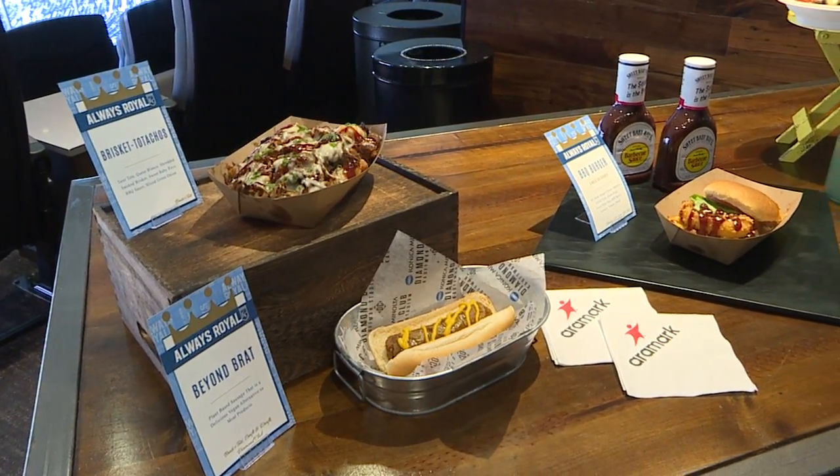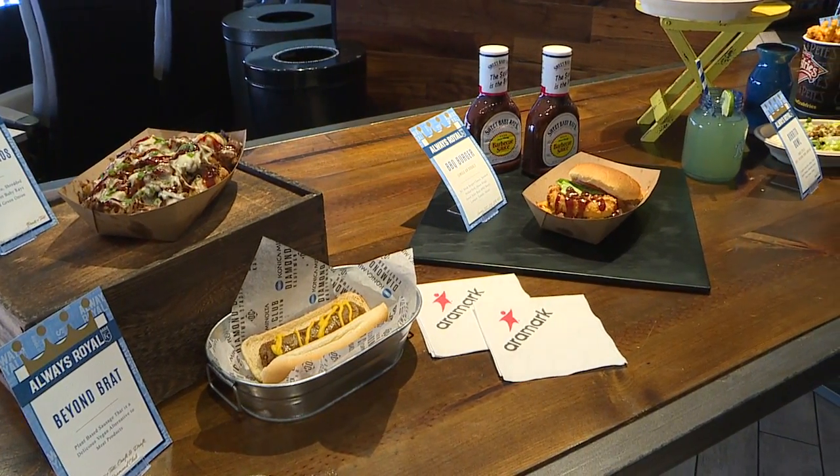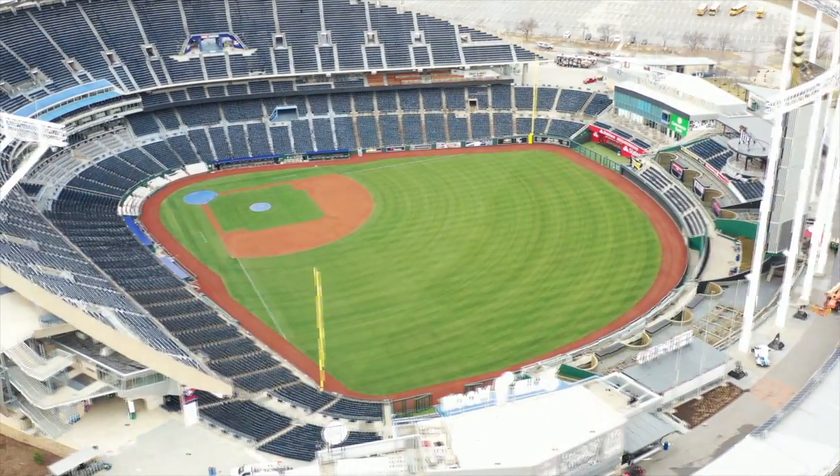Being a baseball fan, I think having a young team on the field, we're going to see the real baseball fans out this year, and they're going to really embrace what we have on the field and in the concession stands and restaurants. So make sure you come to Kauffman hungry for some baseball and some good food. Sheree Honeycutt, Fox 4 News.